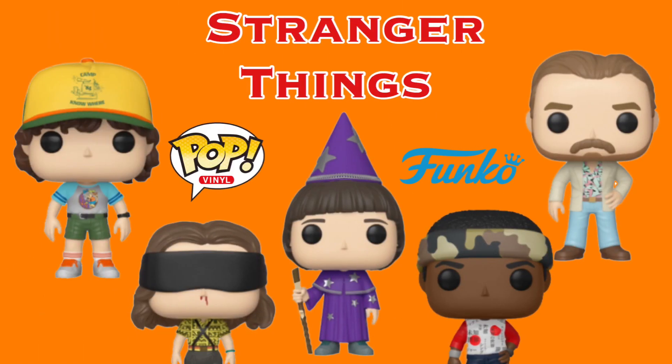This past Thursday, Funko announced a whole new line for Stranger Things Season 3. There are so many awesome pops for this line — there's 10 commons and 4 exclusives, with 1 exclusive pop tee. They all look really awesome.